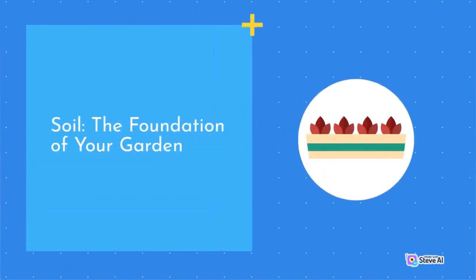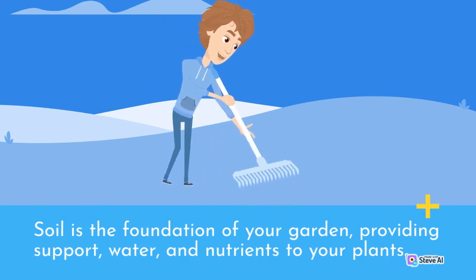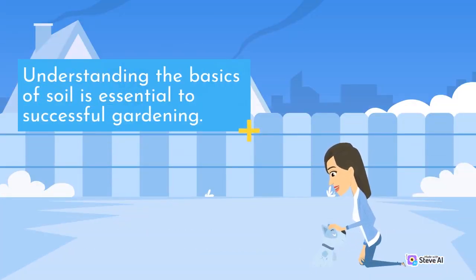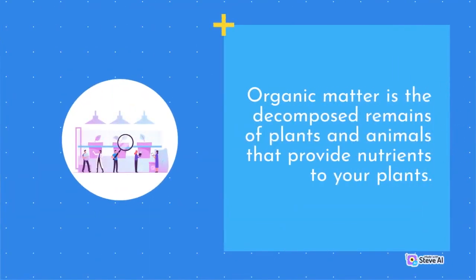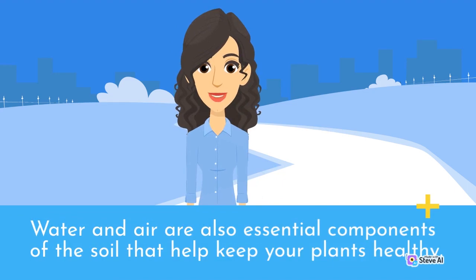Soil is the foundation of your garden, providing support, water, and nutrients to your plants. Soil is made up of four essential components: mineral matter, organic matter, water, and air. Mineral matter is the inorganic component of the soil, such as sand, silt, and clay. Organic matter is the decomposed remains of plants and animals that provide nutrients to your plants. Water and air are also essential components that help keep your plants healthy.